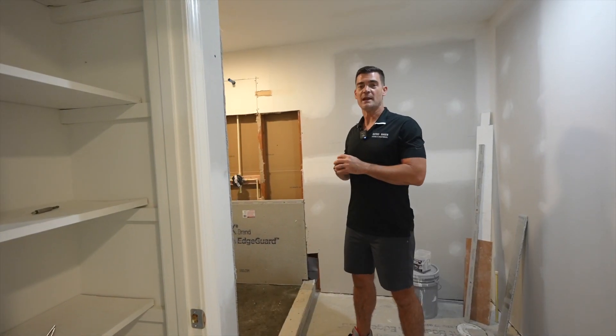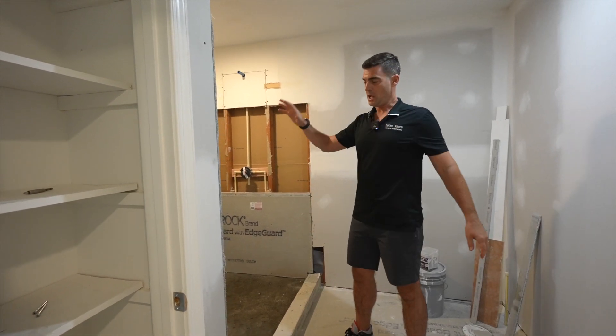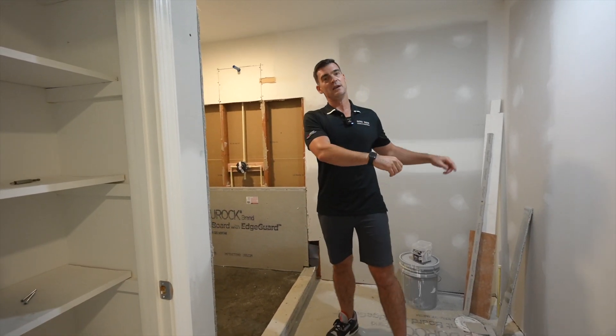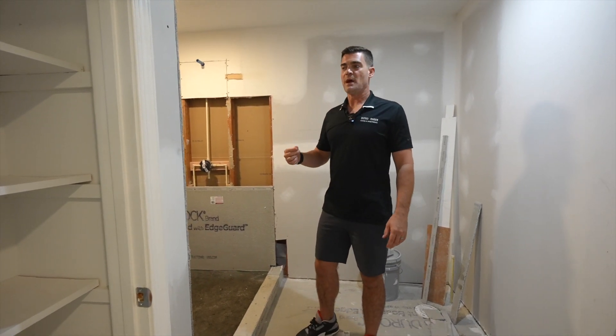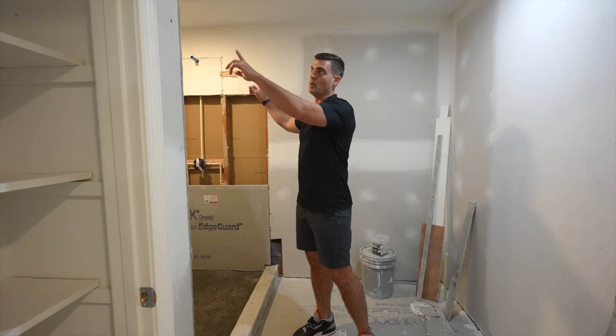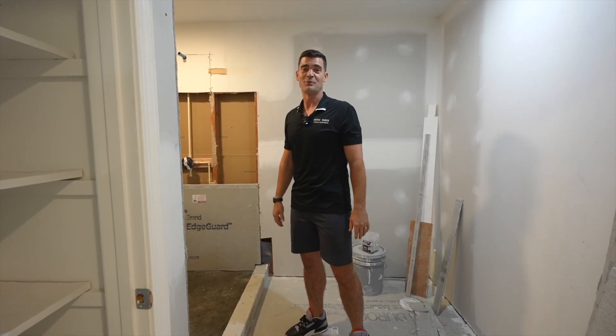We're here in the primary suite and as you can see we have a huge walk-in shower now. We're going to have a niche, a big walk-in shower, double vanities, a toilet, and a linen closet. More than double the size of the bathroom — we basically stole a lot of space from what was the original walk-in closet here to give you a much more luxurious primary suite.